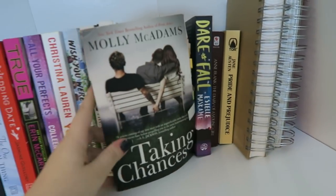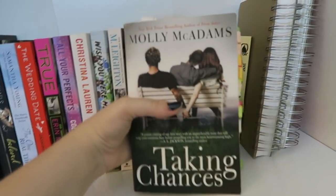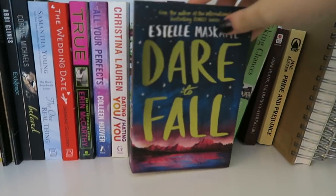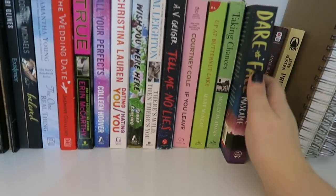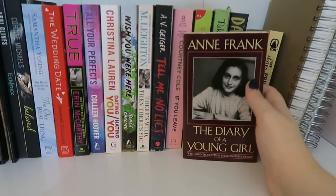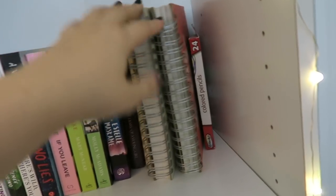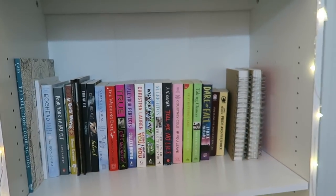Next we have Taking Chances by Molly McAdams — most of you know my feelings towards this book, I'm not a huge fan. You can see I have some notes in there from when I was going to do a rant review, but I never finished my reread. So maybe I'll finish it and actually do the rant review. Here I'm showing Dare to Fall by Estelle Mascom. And we have The Diary of a Young Girl by Anne Frank, and Pride and Prejudice by Jane Austen. I also have two spiral-bound notebooks that I use to plan videos, and some colored pencils. So that is the whole fourth shelf.